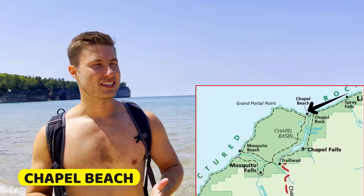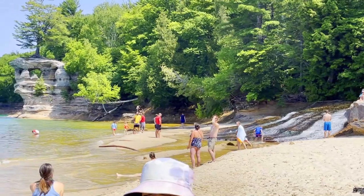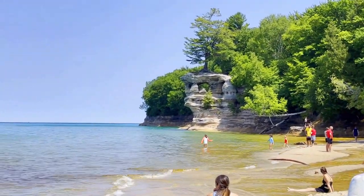We are at the next milestone of the day: Chapel Beach, right by Chapel Rock. It's a really long sandbar with lots of beach space and gorgeous blue water, Lake Superior in the background, Chapel Rock right next door, and the pictured rocks in the distance.